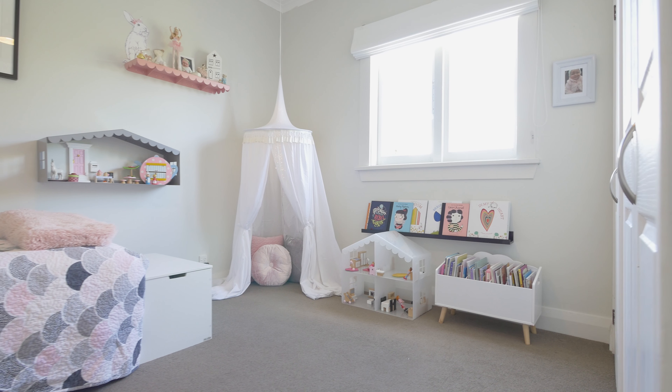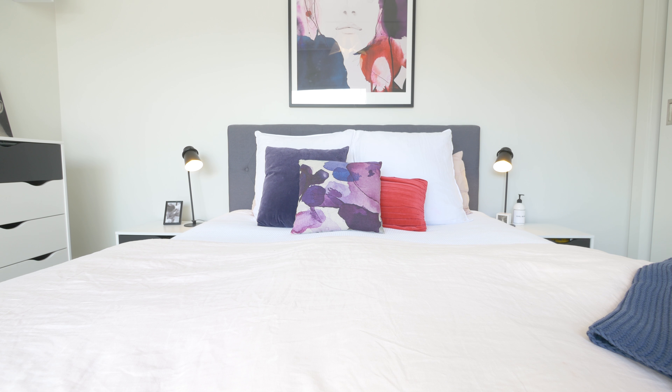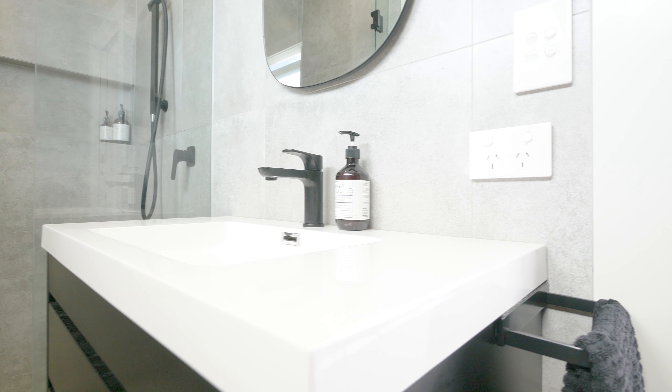With three double bedrooms to choose from and two bathrooms, the master suite is down the end of the house for nice separation — it's large, luxurious, and spills out to that wonderful entertaining area. It also comes complete with a very modern and impeccably styled ensuite.